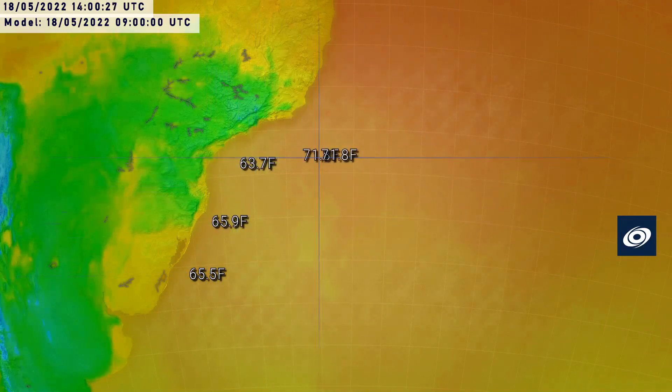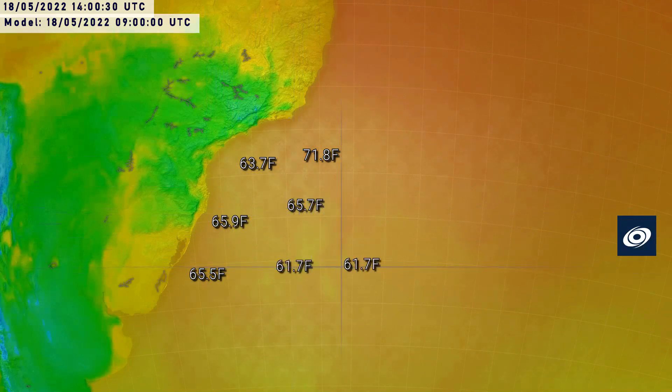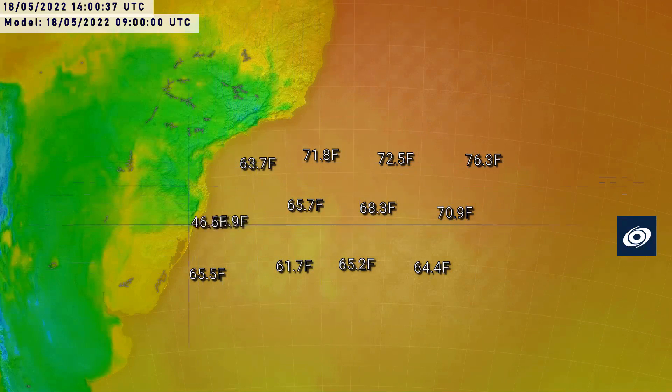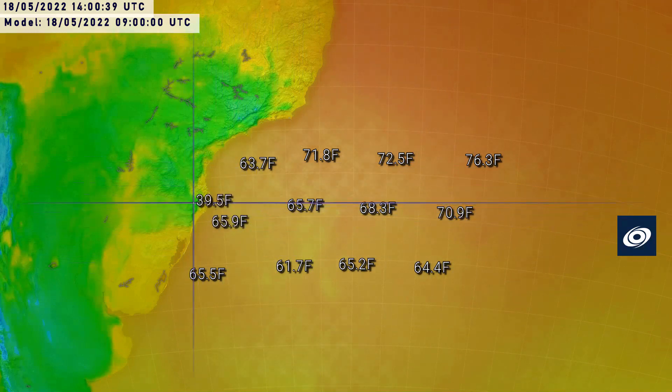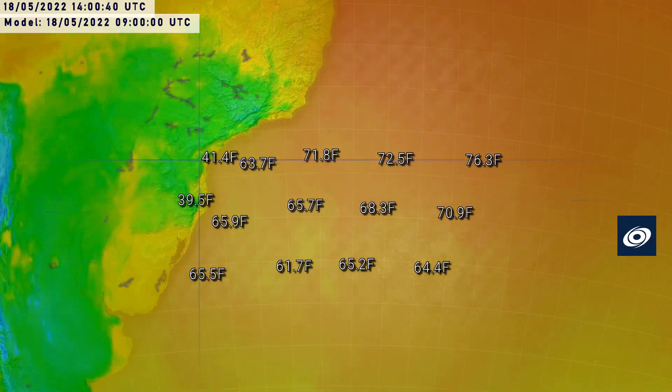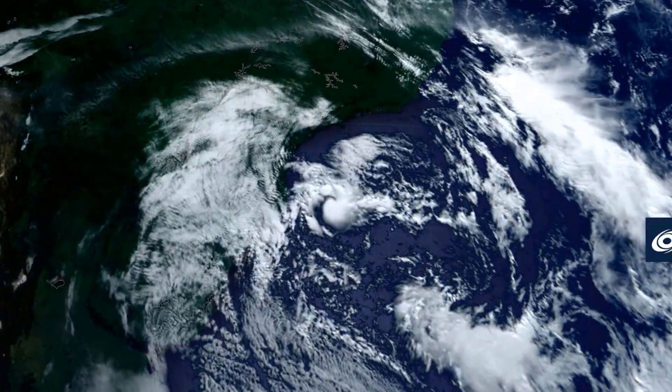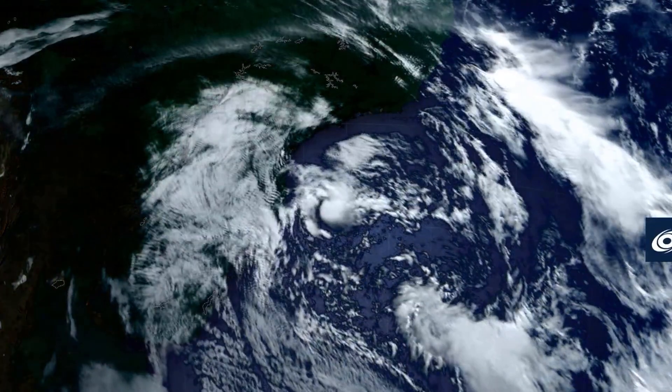The sea surface temperatures are pretty cool — especially for a tropical cyclone — only around 18 or 19 degrees Celsius. They'll warm up as the storm moves further east to around 21 or 22 degrees, pushing 23 briefly. And just look at some of those inland locations falling to temperatures of around 2 degrees Celsius — pretty close to a tropical cyclone, north of one in the southern hemisphere. Could you imagine that in the northern hemisphere? That would just be insane.